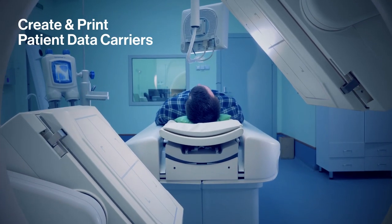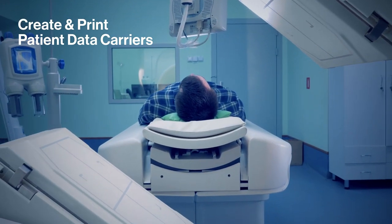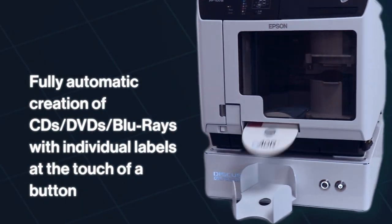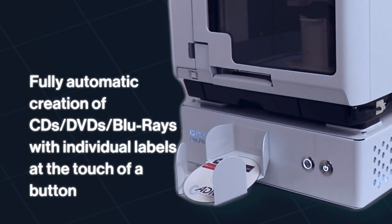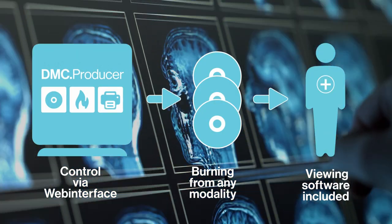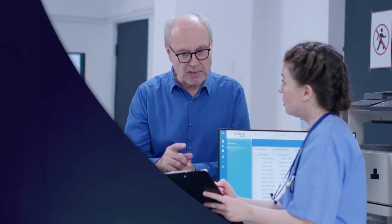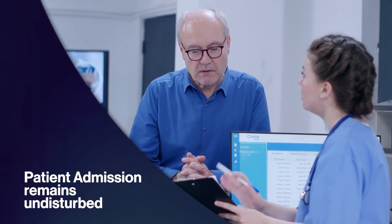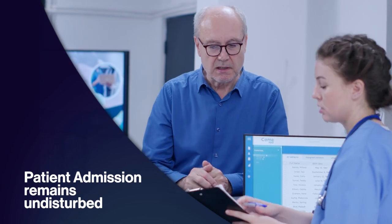The Discus DMC Producer is a state-of-the-art system that automatically burns and labels CDs, DVDs, and Blu-rays with DICOM patient data with just the push of a button. In the PACS or at the modality, the robot creates individual optical media and labels them with customized labels. These media contain examination images, findings, and a user-defined DICOM viewing software.